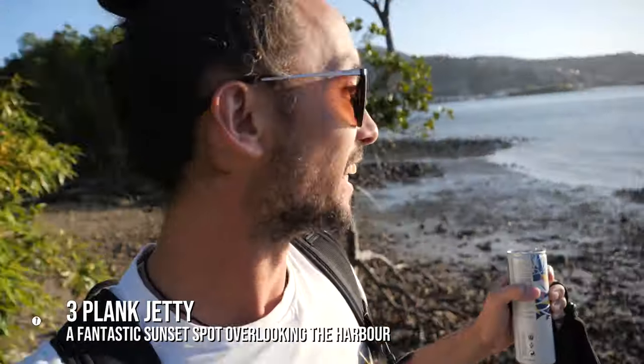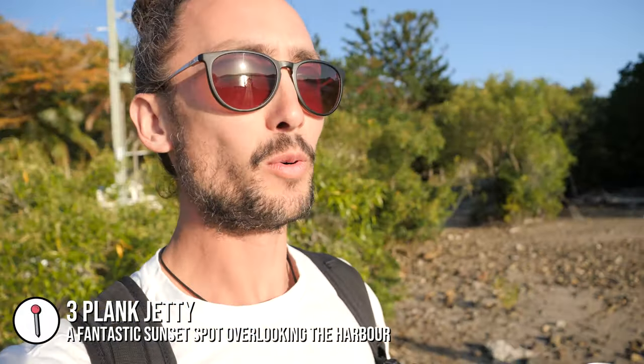It is our last night in Airlie and we've come down to Three Plank Jetty - a jetty only three planks wide, with a sign saying 'use at your own risk,' which we are definitely doing. We've come here to watch the sunset and have a little picnic.